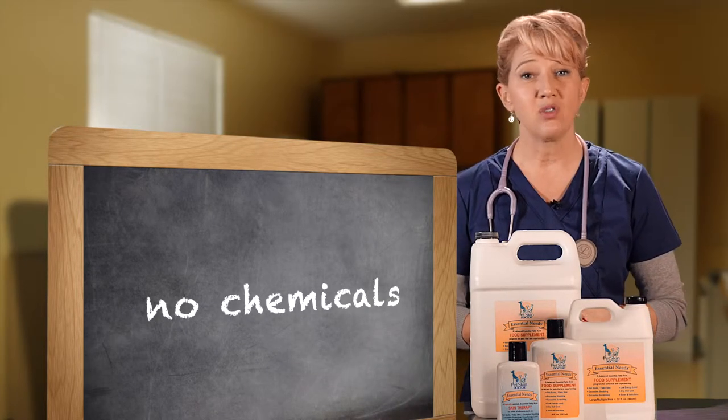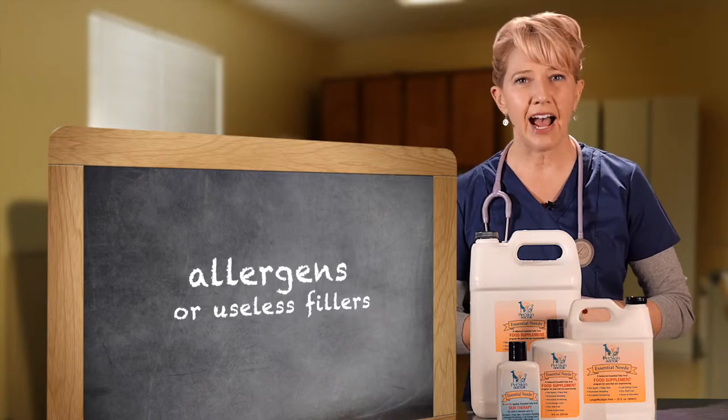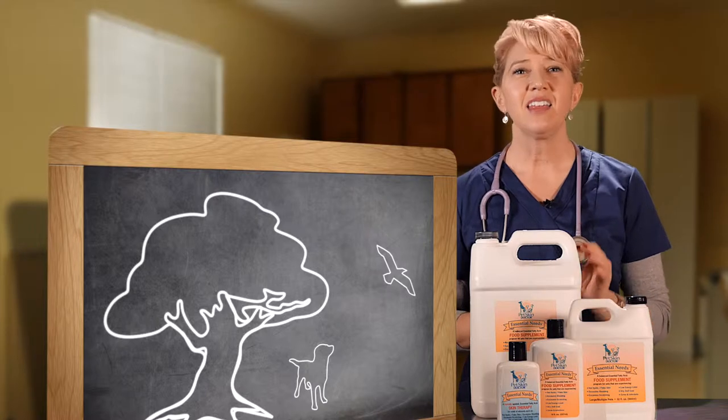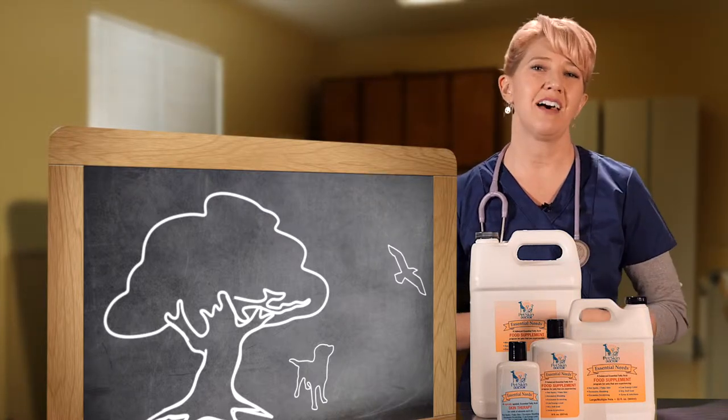Pet Skin Doctor's products do not contain any chemicals, allergens or useless fillers. And in as little as a few weeks, they can restore and maintain your pet's health.